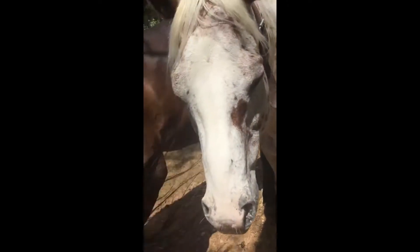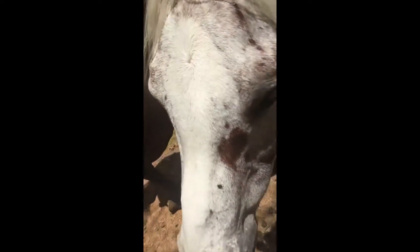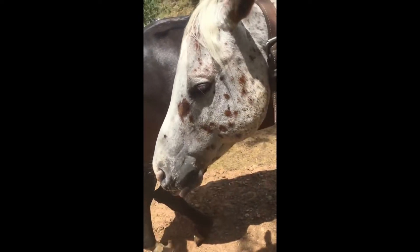This is Indy. He's a pony and he is a lesson horse here. He is normally kind of a stinker, but he's still super sweet.